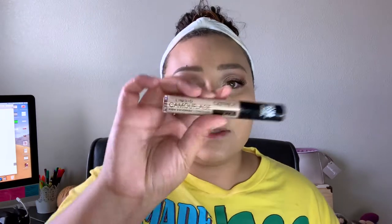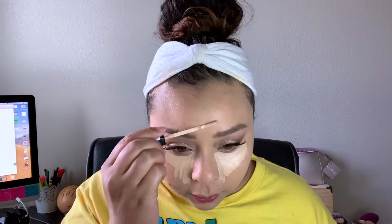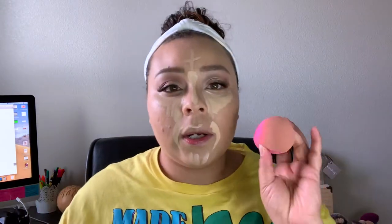I did mess up my eyeshadow a little, so I'm going back in with my finger to fix that. For concealing the face, I'm going back in with my Catrice Liquid Camouflage Concealer. I tried the Elf concealer and the Wet n Wild concealer but wasn't a fan — it felt way too dry underneath my eyes. Using my Wet n Wild sponge to blend that in.